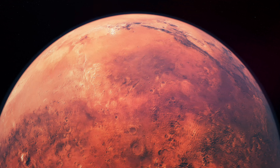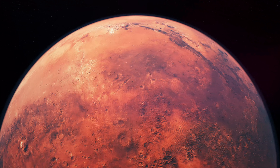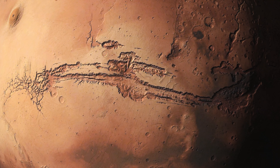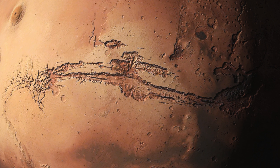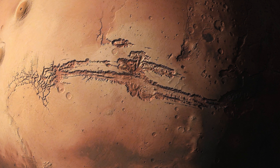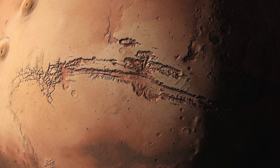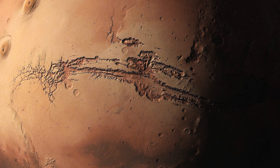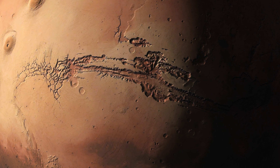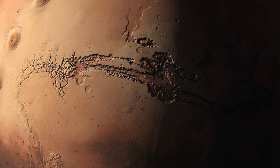The remote and untouched quality of Mars adds to its allure, reminding us of the planet's quiet solitude that has persisted for millions of years. This desolation, while stark, speaks to the adventurous spirit, challenging humanity to reach further and explore what lies beyond our own world. The beauty of Mars is characterized by its stark, rugged landscapes and the profound quiet of a planet untouched by human presence, from its towering mountains and vast canyons to its icy poles and ethereal sunsets.